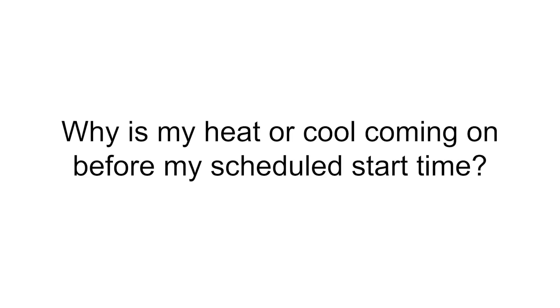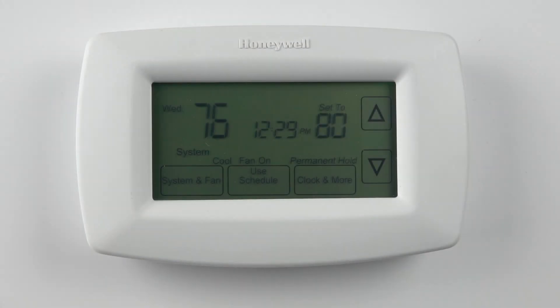This thermostat is equipped with the Smart Response feature. This allows it to learn how long your system takes to reach its set point and adjust the time the system starts running accordingly. This means your home will be at the desired temperature at the desired time.